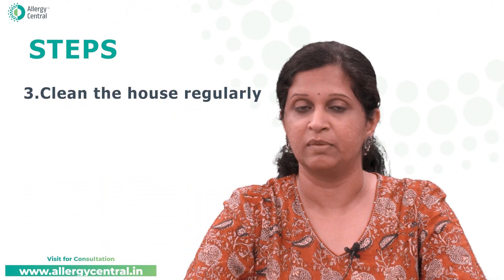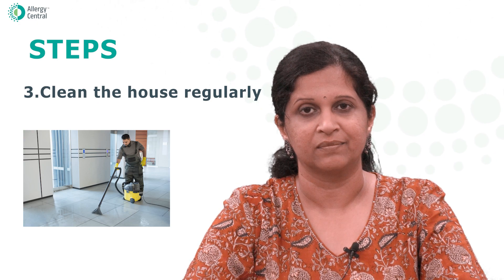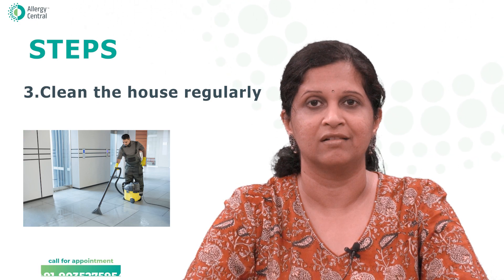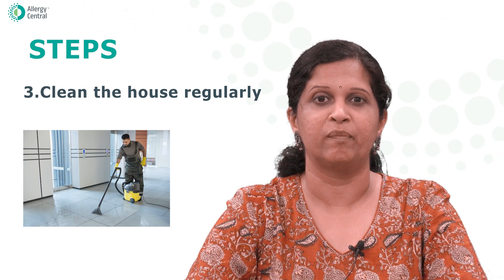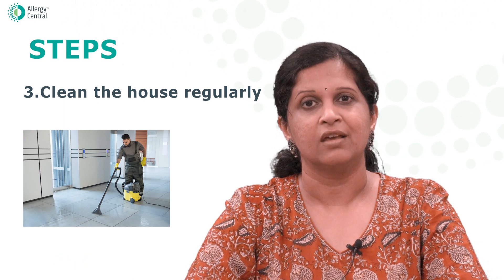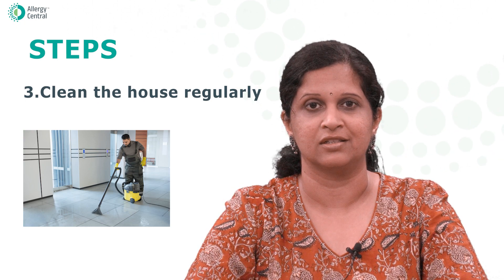Cleaning the house — this would be point number three. Vacuum clean regularly. Vacuum carpets, rugs, and all upholstery regularly to remove pet hair and dander. Make sure you use a vacuum cleaner with a HEPA filter that traps the allergens.